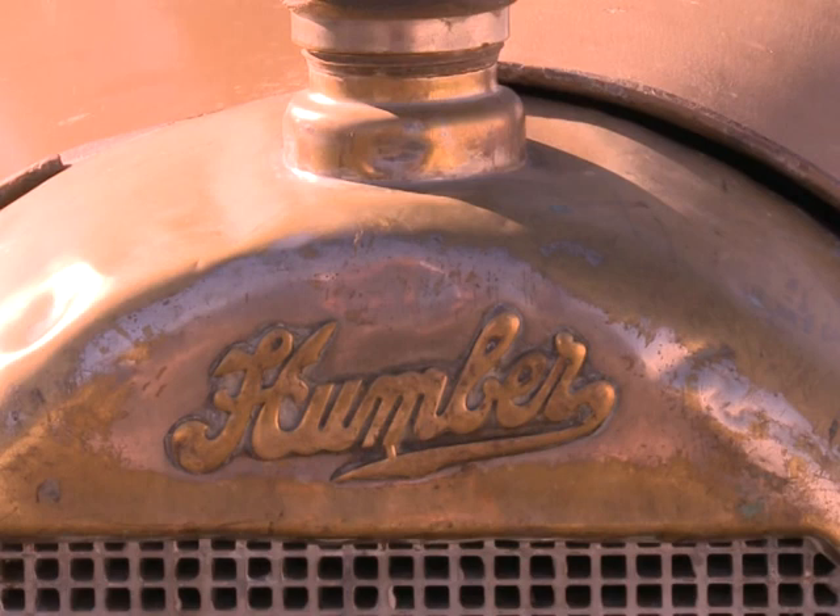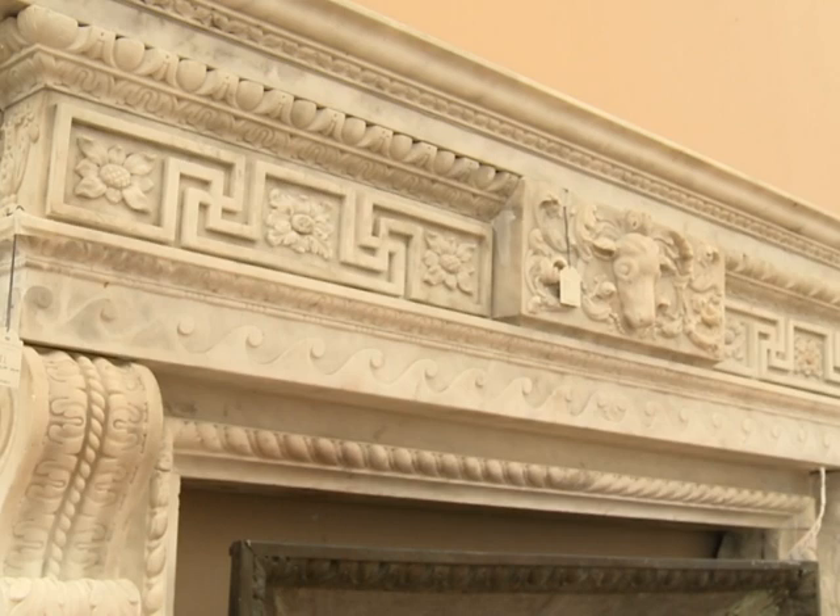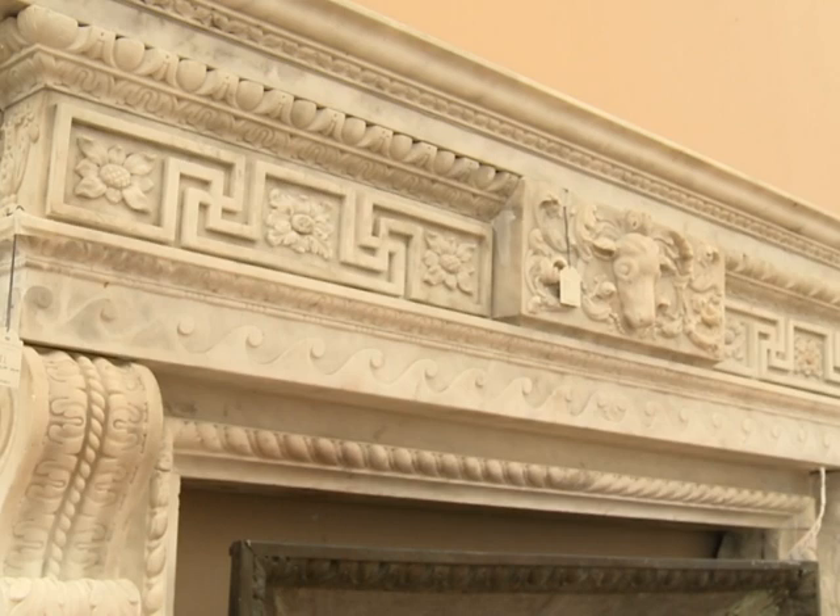Along with chimney pots, porcelain and jewellery, highlights include this 1915 Humber touring car, known as the Yellow Peril, which went for ten times its estimate.